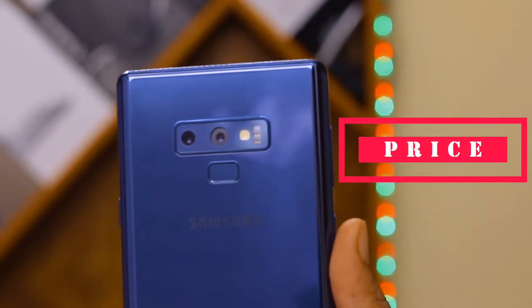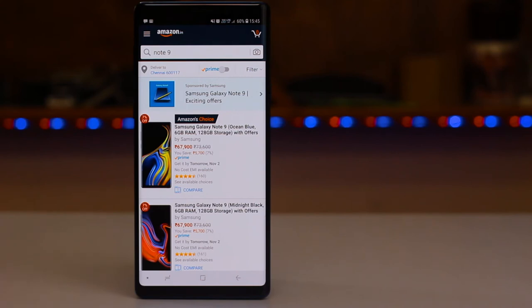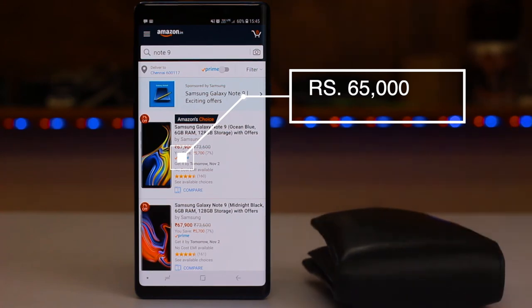Speaking about the price point — this is where I got shocked at first before using this device, but after using it I finally got convinced with the price. At a price segment of around 65,000 for the base model, it offers a ton of options for users.